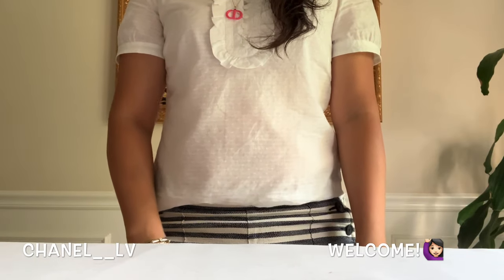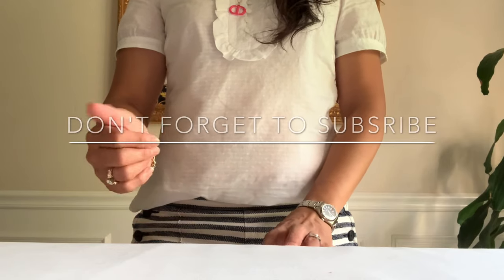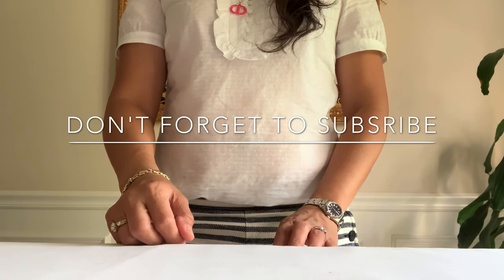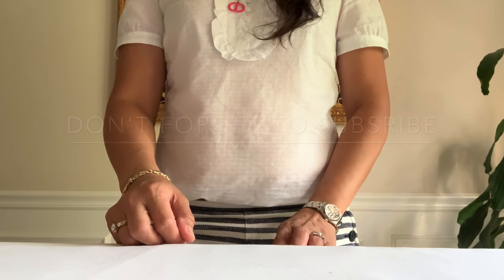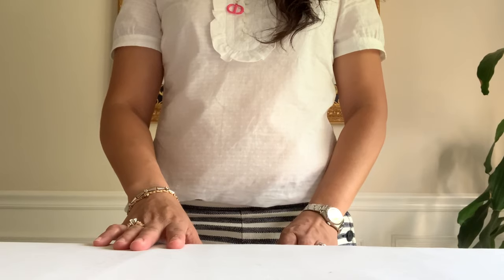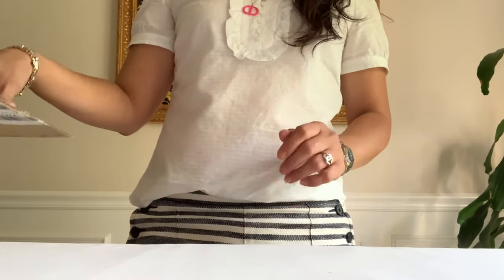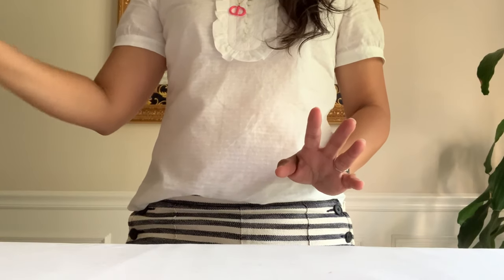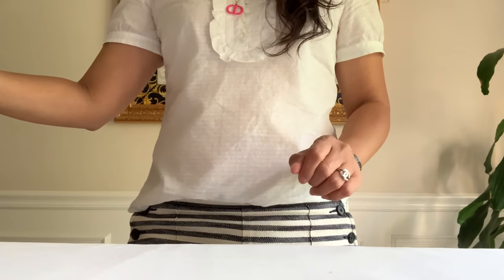Hey guys, Chanel LB here. Hope you're doing well. I would like to share my Chanel unboxing with you today. I thought I'm not gonna get it again because of my past two experiences that I wasn't happy about, but it came today. Let's go ahead and see if this would be my final mini flap order from Chanel after my two failed unboxings.